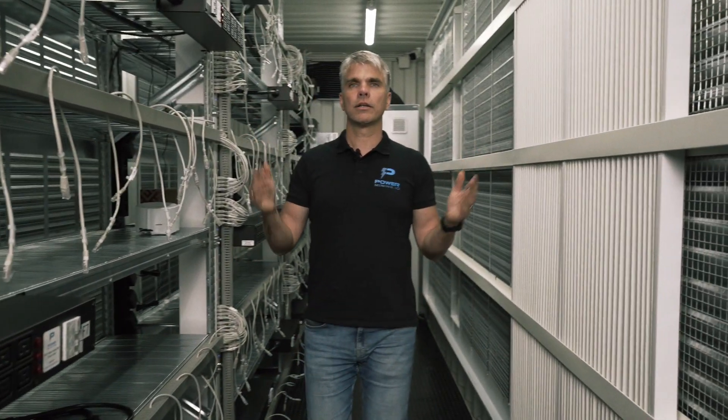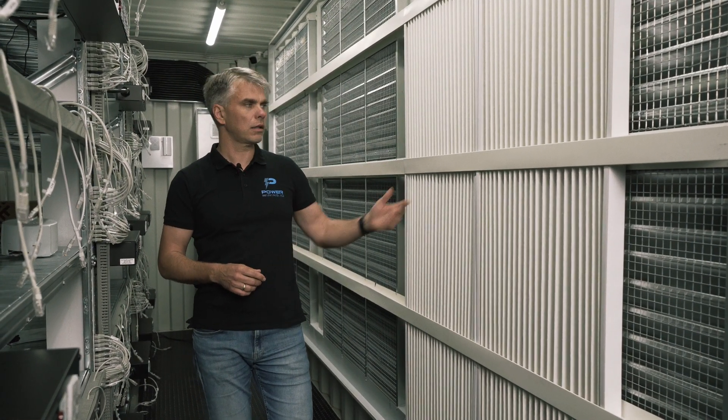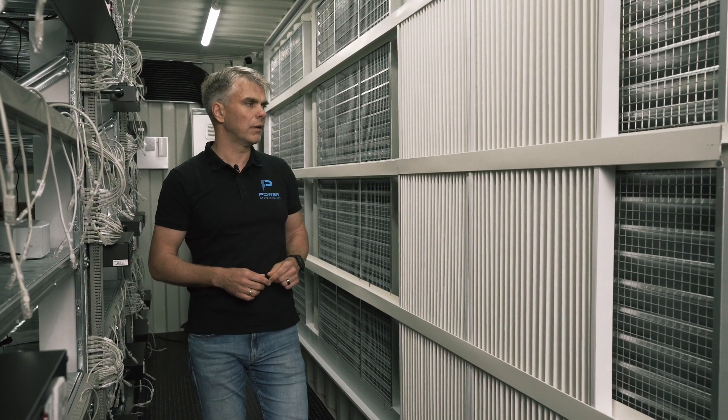Here we are in the cold zone of the container where the fresh air is getting sucked in through the data center quality filters.